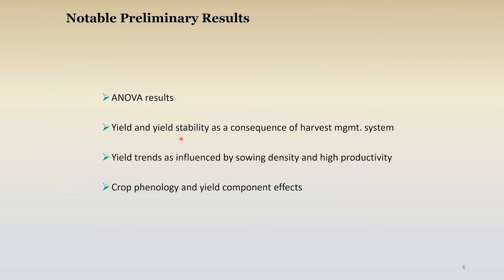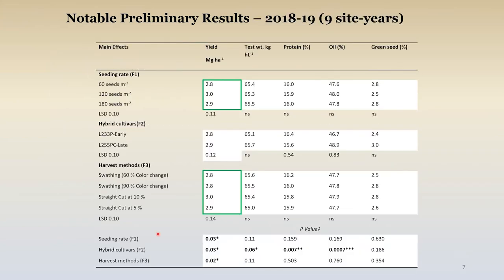Some quick results — we're going to talk about yield and yield stability, those yield trends as influenced by sowing density and yield potential, plus a couple of quick comments on crop phenology and yield component effects. How are we doing with seeding rate responses? The highest yield — close to significantly higher — was 120 seeds per square meter (12 seeds per square foot), averaging over hybrid and harvest management effects. Hybrids differed a little bit; the late one, not a big surprise, gave us a little more yield.